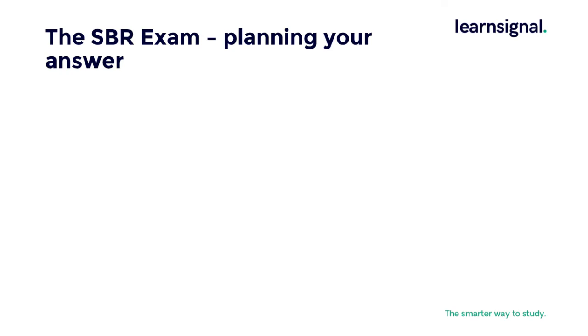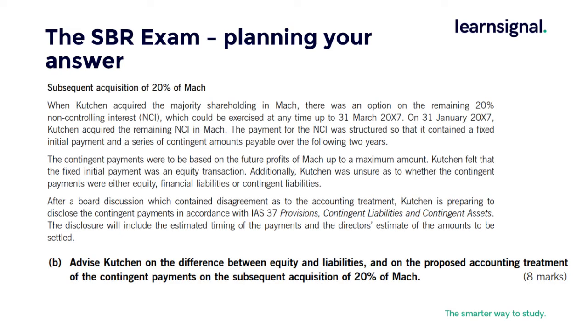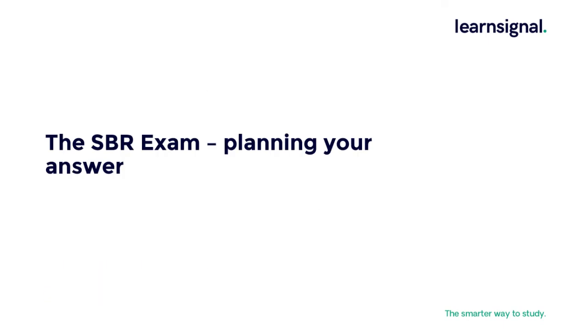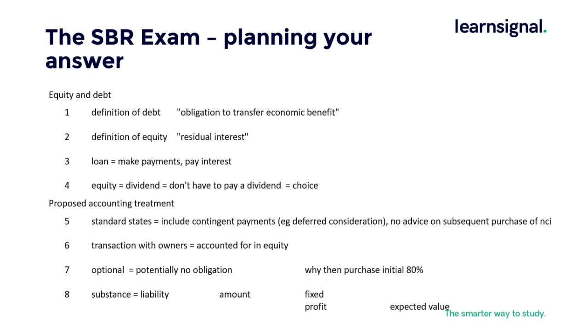Now we look at planning your answer. There is an example of coaching provided here — if it is not a question you are familiar with, pause the video and read the requirements. It is also available on our SBR page. You can see on this slide a simple breakdown of the eight marks on offer. On equity and debt, a straightforward definition and consideration of the loan and equity gives you the first four marks. The second part considers the proposed accounting treatment regarding the substance of the transaction and the key areas to address to maximise your marks.